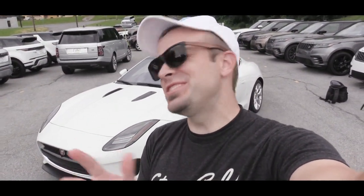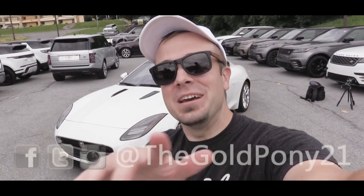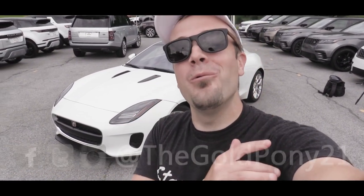That is about it for this one. Thank you so much for watching — be sure to like the video and subscribe, and feel free to follow me on social media. I'll see you guys in the next video. Stay gold.